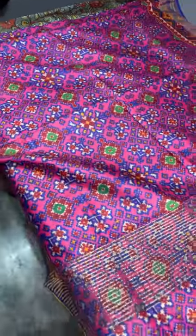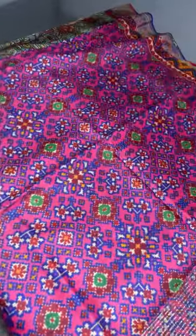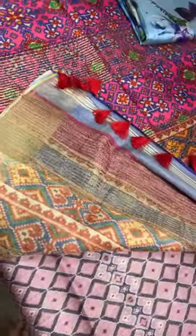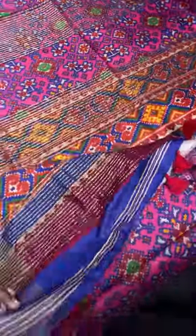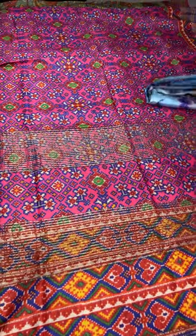Next, a patola pattern in pink base — beautiful printed borders and a pallu which is also beautifully printed. The blouse is again printed, with tassels in the contrast color red attached. Take a screenshot if you like this saree.